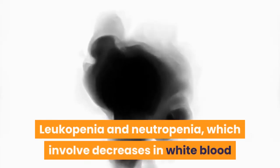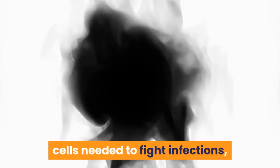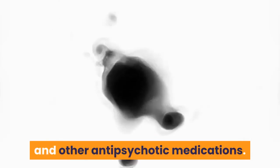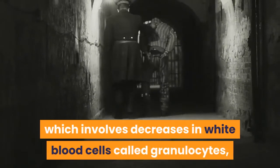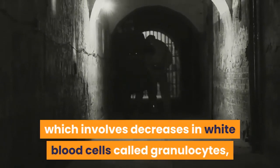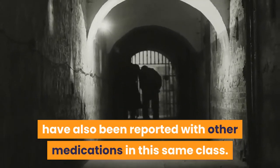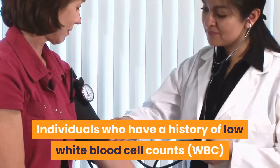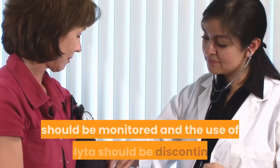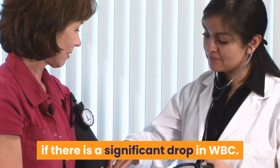Leukopenia and neutropenia, which involve decreases in white blood cells needed to fight infections, may also occur during treatment with Caplita and other antipsychotic medications. Fatal cases of agranulocytosis, which involves decreases in white blood cells called granulocytes, have also been reported with other medications in this same class. Individuals who have a history of low white blood cell counts should be monitored, and the use of Caplita should be discontinued if there is a significant drop in WBC.